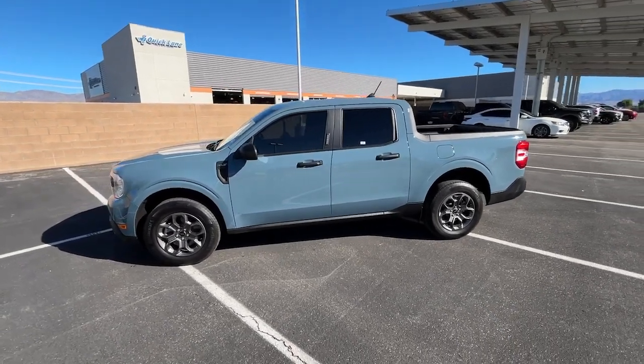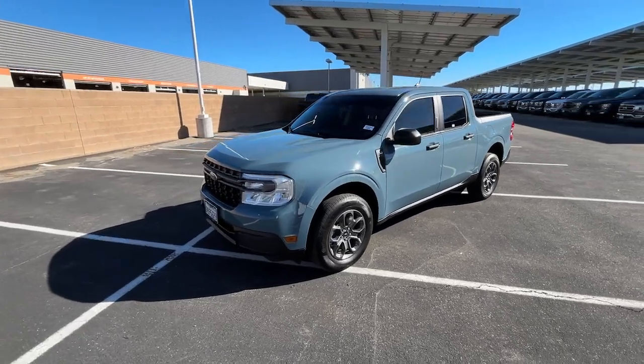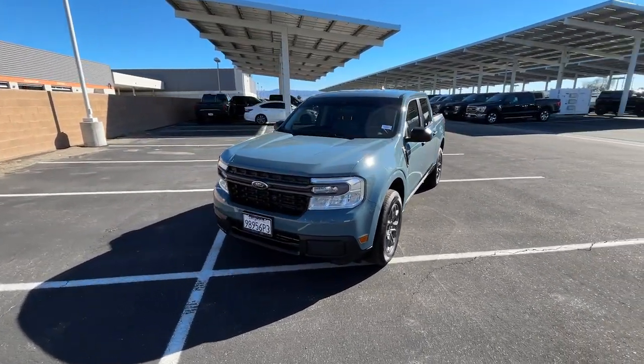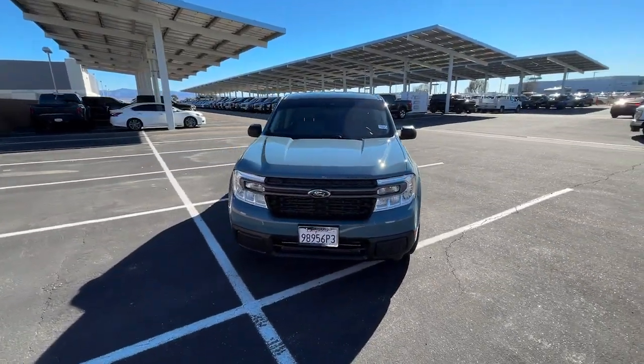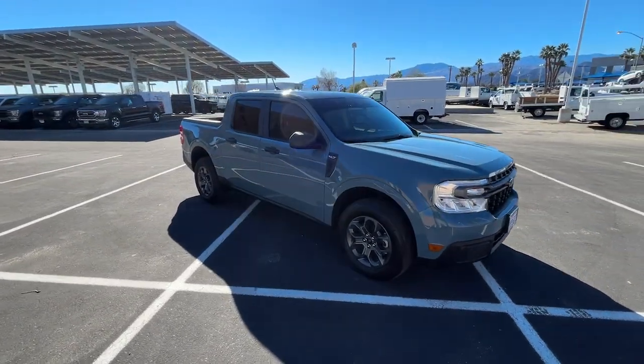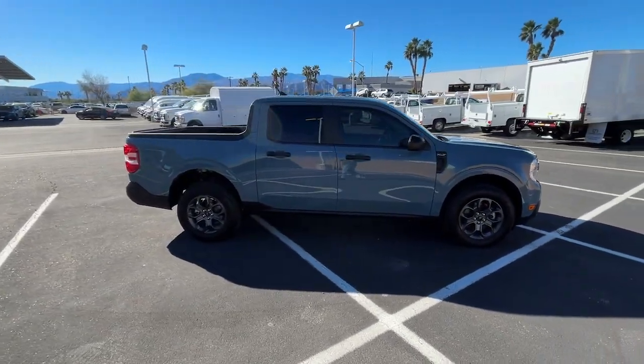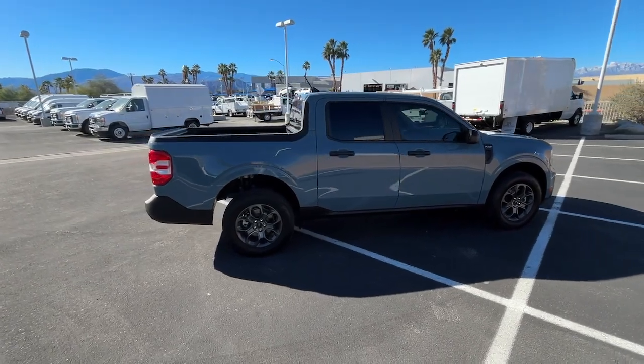Get acquainted with the 2022 Ford Maverick. This vehicle is an outstanding buy with fewer than 10,000 miles on the odometer. This good-looking Maverick delivers daily driver comfort and practical utility. From its well-equipped four-door cabin to its impressive towing and hauling ability, this well-built compact pickup was designed with today's lifestyle in mind.